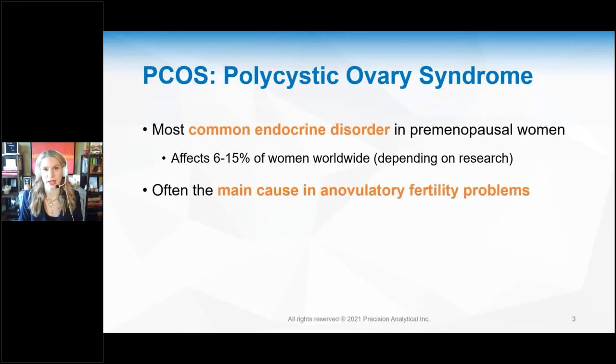PCOS is the most common endocrine disorder in premenopausal women and affects 6% to 15% of women worldwide. It is one of the main causes of anovulatory fertility problems. A woman who is unable to get pregnant because she does not release the egg — she does not ovulate — one of the first things you should always work up is whether she has PCOS.